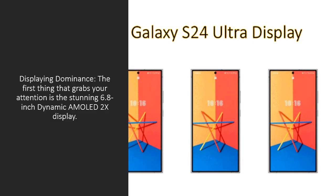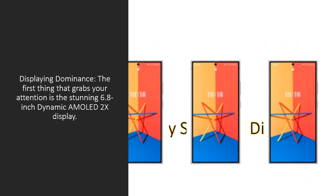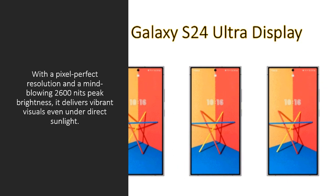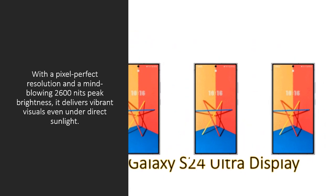Displaying Dominance: The first thing that grabs your attention is the stunning 6.8-inch Dynamic AMOLED 2X display. With a pixel-perfect resolution and a mind-blowing 2600 nits peak brightness,